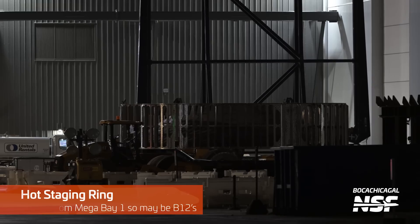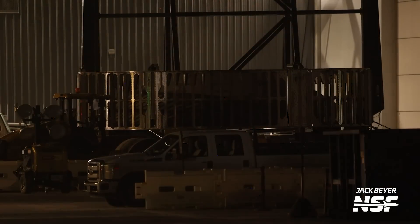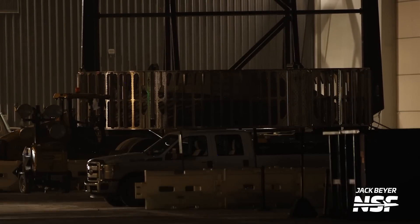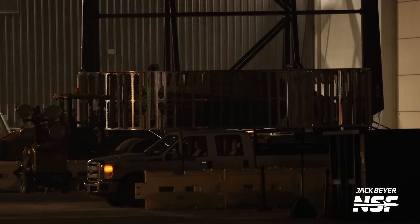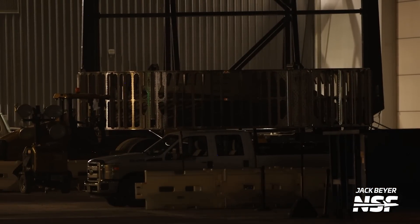Here's a hot staging ring — it came from Mega Bay 1, apparently. We've been looking for these things to be floating around Starbase. I don't see a lot of differences in the designs — have they changed that design? But that's going to do it for this Starbase summary.